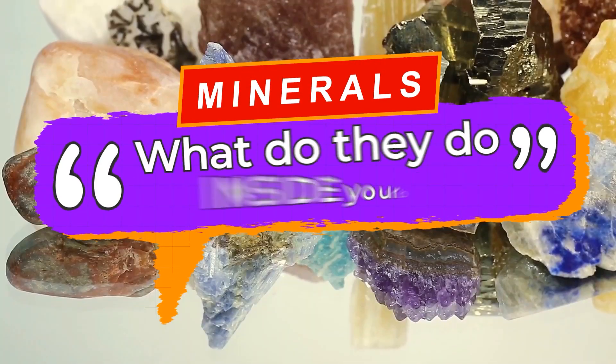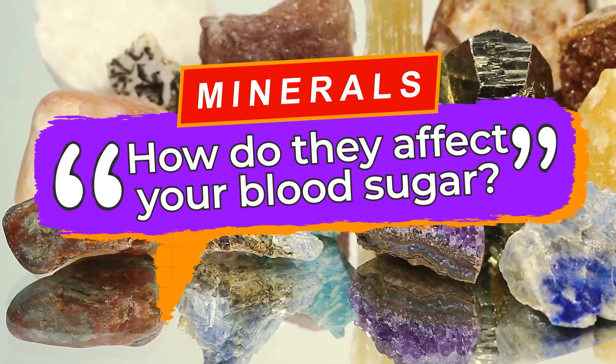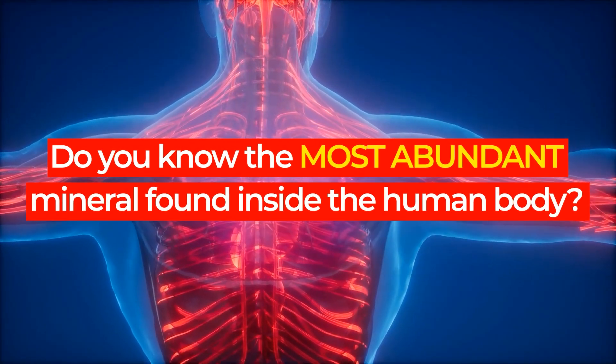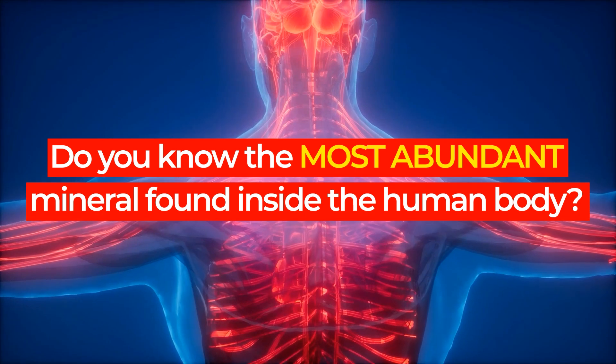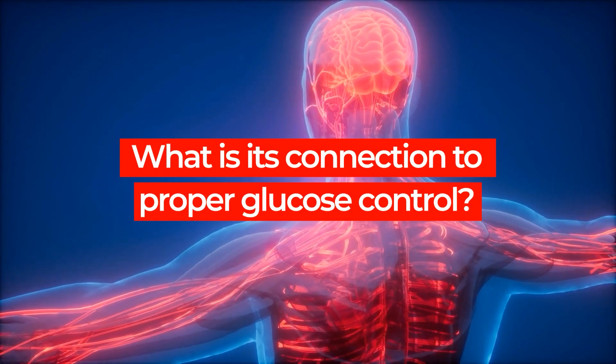Minerals. What are they? What do they do inside your body? And how do they affect your blood sugar? Do you know the most abundant mineral found inside the human body? And what is its connection to proper glucose control?